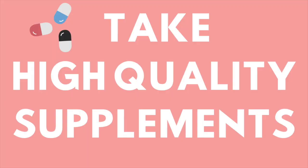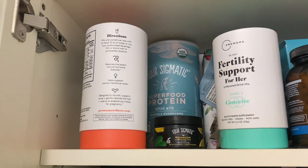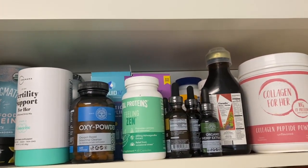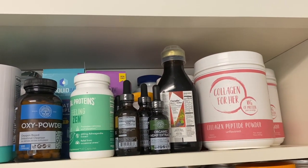Tip six: take high-quality supplements. If you're going to take supplements, make sure the ingredients are up to your standard — clean and high-quality — because a lot of companies will advertise clean supplements, but when you get into the details, they aren't so good. I make sure I take a good prenatal vitamin, so I use Premama prenatal vitamin, and I just make sure whatever I'm putting in my body has clean and transparent ingredients.